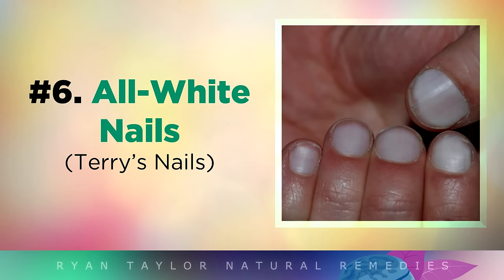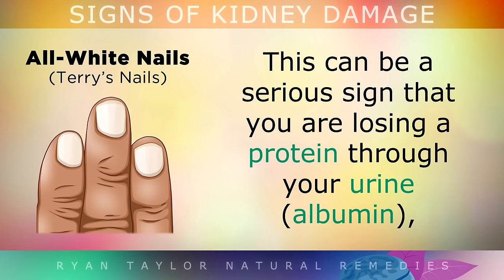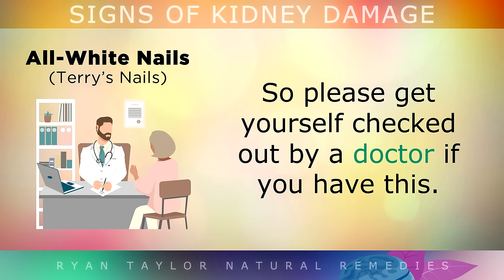Sign 6 is All White Nails. If your nails have lost their pink tone and they've whitened all over, this could be a serious sign that you're losing a protein through your urine called albumin, because of damaged kidneys. This could also be caused by liver and heart problems, so please get yourself checked out by a doctor if you have this.